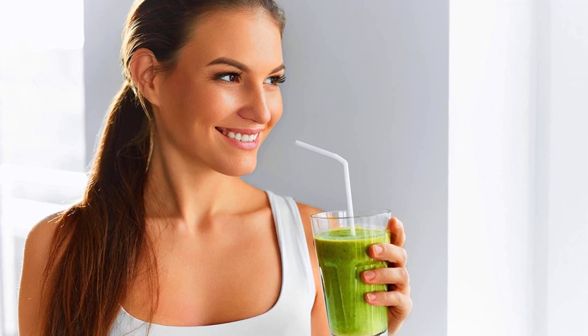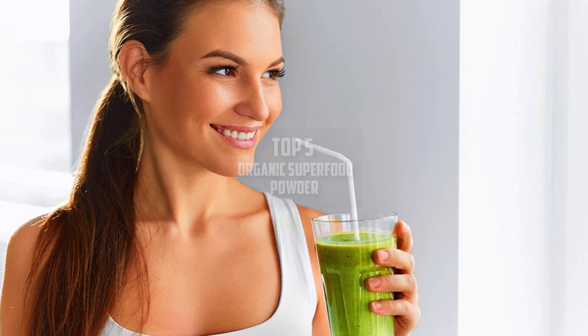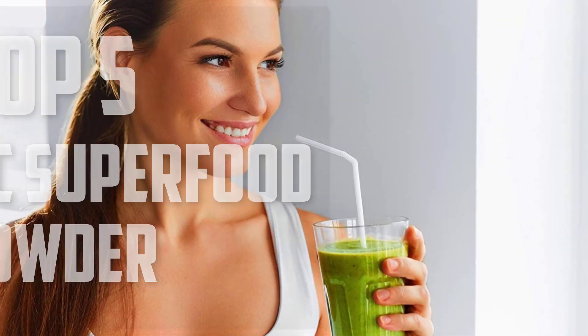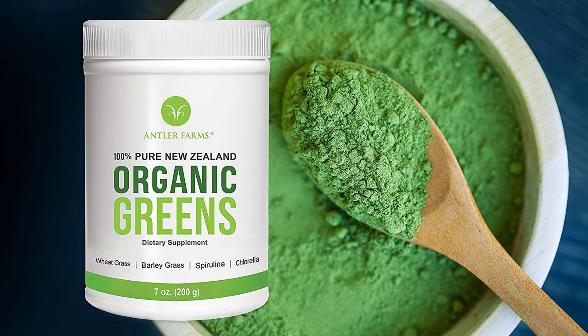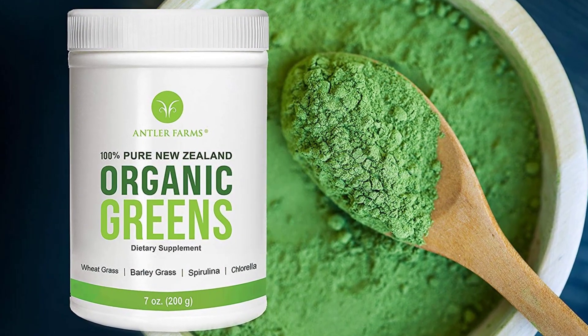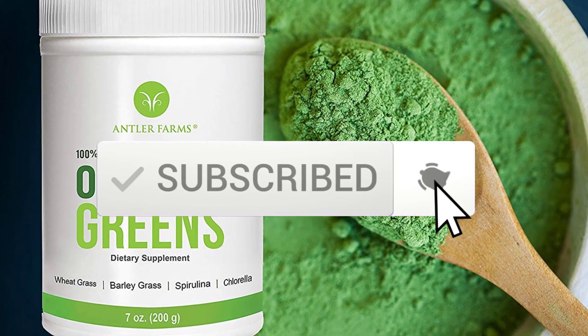Hello everyone, welcome back to another new video. In this video I'm going to talk about the top 5 best organic superfood powders available on the market. I made this list based on my personal research, and I tried to list them based on price, quality, durability, and more. If you want to see more information and the updated price, you can check out the description below, and also make sure to subscribe for more reviews.